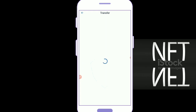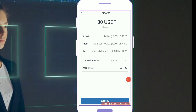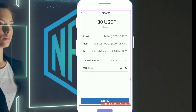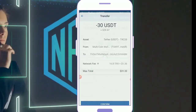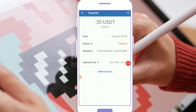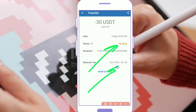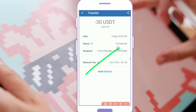You can check my 30 USDT transfer guys — wait a minute. You can check the transaction and here you can check my 30 USDT, and here you can check my payment. The payment has been processed successfully.